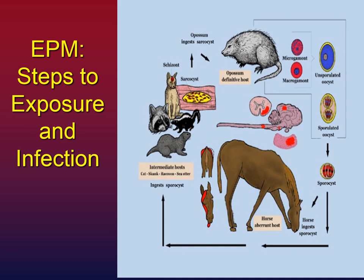This diagram shows what I just explained. Starting at the left and following those arrows up, you see the carrier animals — raccoon, skunk, cat — but that organism has to pass through the possum in order to be transformed in the possum's body and excreted in its infective form. The horse then inadvertently ingests that, the protozoa enters through the gut, and in some horses it infiltrates the brain and spinal cord — and that's where all the trouble starts.